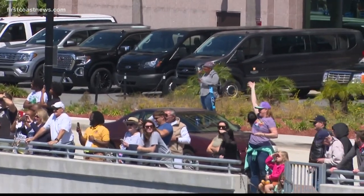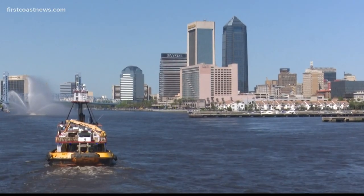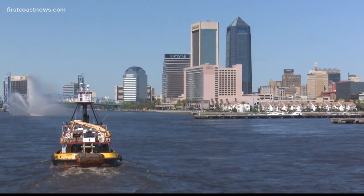Countless people waved along the shore as the destroyer passed by. And then there it was — downtown Jacksonville, the new home of the USS Orlick.